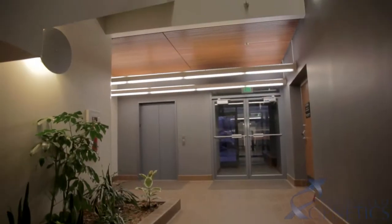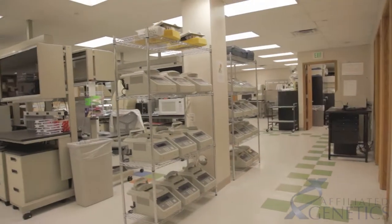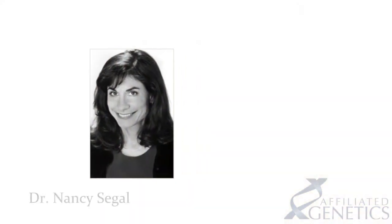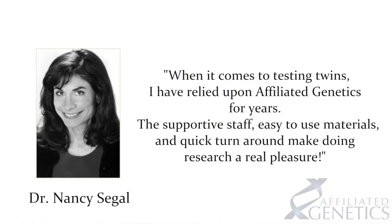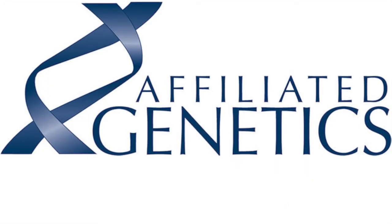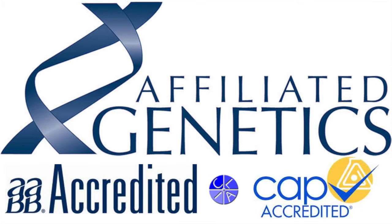Affiliated Genetics has performed more zygosity tests for multiples than any other laboratory offering this service. Since our inception in 1994, we have performed zygosity tests for many university studies, private genetics labs, pediatricians, and the public. Dr. Nancy Siegel, university professor and author of numerous books about twinning, says, 'When it comes to testing twins, I have relied upon Affiliated Genetics for years. The support of staff, easy-to-use materials, and quick turnaround make doing research a real pleasure.' Affiliated Genetics is one of less than 50 laboratories worldwide accredited by the American Association of Blood Banks for relationship testing. Further accreditation with CLIA and the College of American Pathologists distinguishes AGI from most other labs.